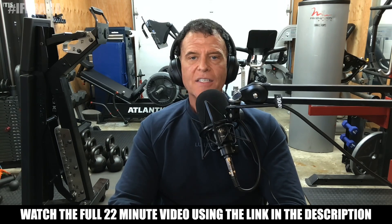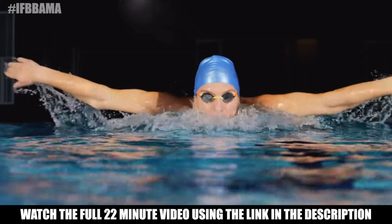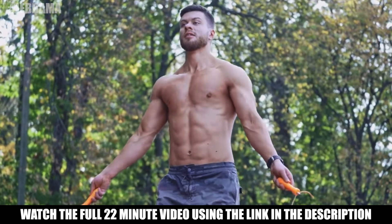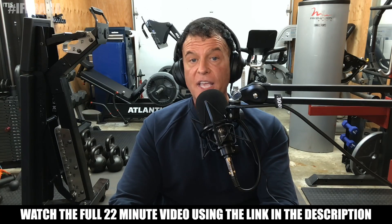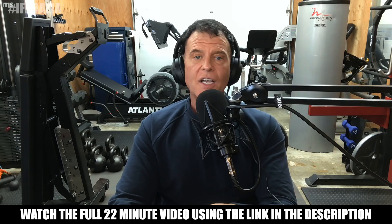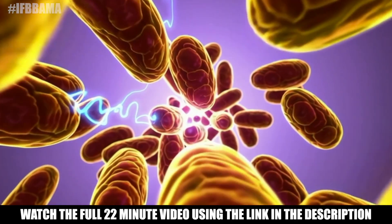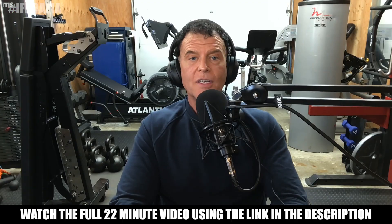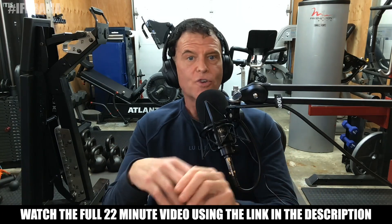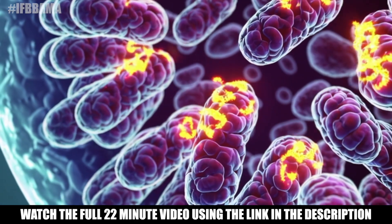You can think of it as flipping the same genetic switches that get triggered during endurance training. Compounds like SLU are selective ERR agonists, specifically ERR gamma, and they're used to experimentally mimic the metabolic effects of exercise, such as increased fat oxidation, increased mitochondrial biogenesis, and decreased fat mass in obesity models. The real twist is that there's no hormonal activation — this is not going to create high estrogen levels in the body or cause estrogenic effects. This is just raw, targeted metabolic programming.